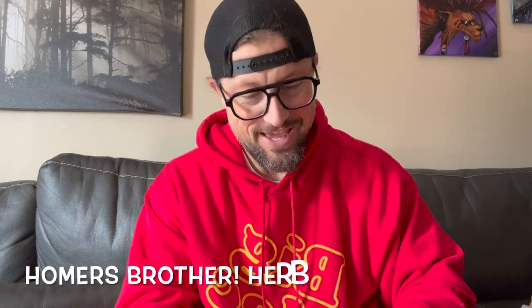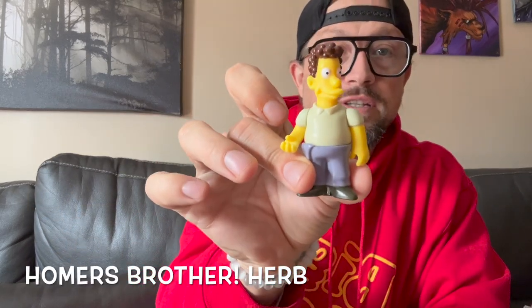So many goodies. I do not know who this one is — I'm drawing a blank, so let me know in the comments. Got a couple of the Barbershop Quartet figures — I've got Principal Skinner and Barney. I wish I had all four but I've only got two of the four.